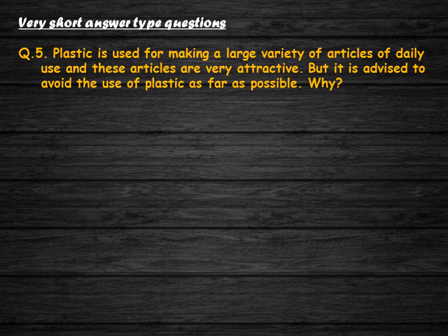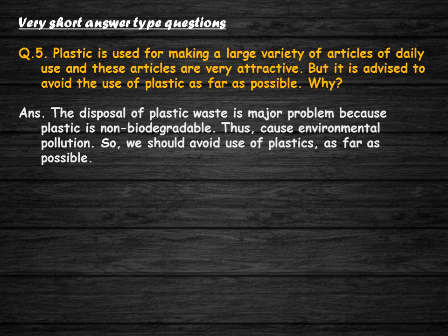Plastic is used for making a large variety of attractive articles of daily use, but it is advised to avoid the use of plastic as far as possible. Why? The disposal of plastic waste is a major problem because plastic is non-biodegradable, causing environmental pollution. So we should avoid the use of plastics as far as possible.